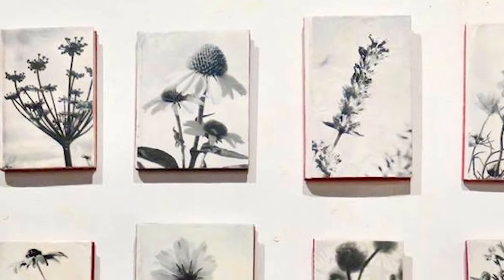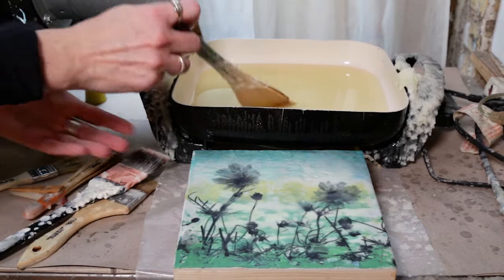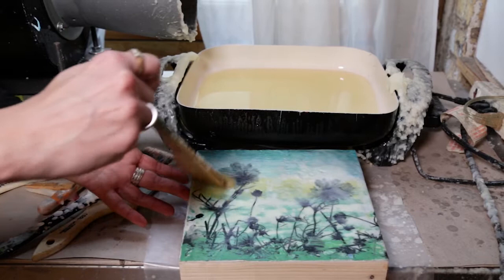The word encaustic means to burn in and it's a Greek word. This is the primary paint — it consists of beeswax and damar resin — and I can add this to my paintings to create beautiful transparent layers. Each layer needs to be fused with a heat source, which allows the layers to build up and be stronger.